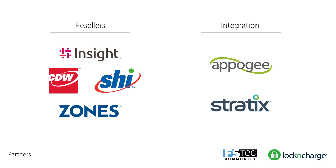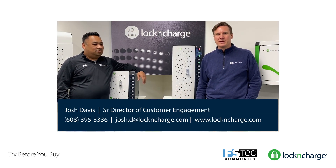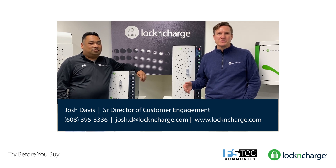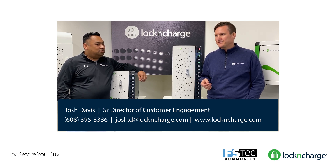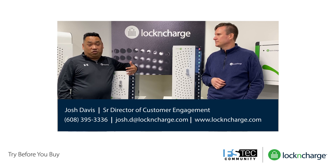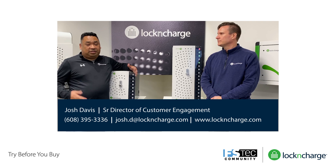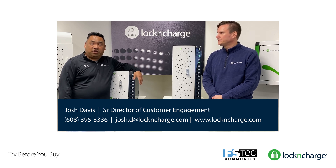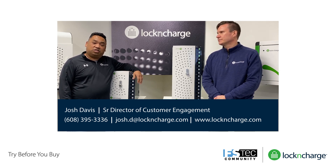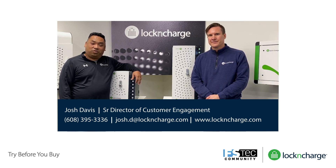Thanks for tuning in and for your time. We appreciate it, and thanks to FSTech for putting on this great event. Hopefully you've seen a great return on investment, whether it be eliminating lost cables or increasing your productivity. If you'd like to try our product, we have a Try Before You Buy program — 60 days to use the products inside your restaurant and see how it works for you and your staff. Feel free to reach out. I'm Josh Davis, you can reach me at 608-395-3336 or email josh.d@lockandcharge.com. We look forward to hearing from you.